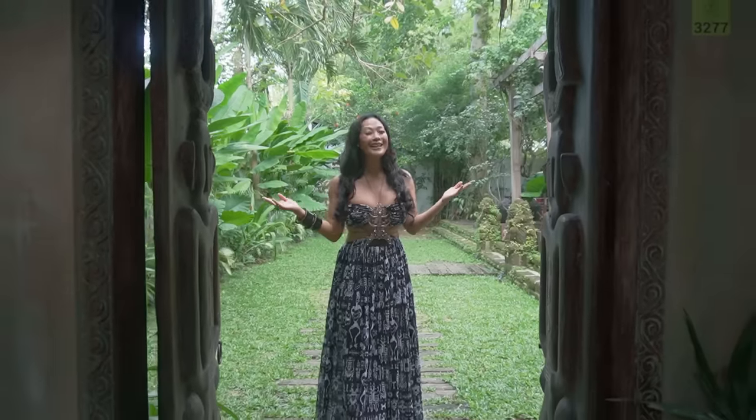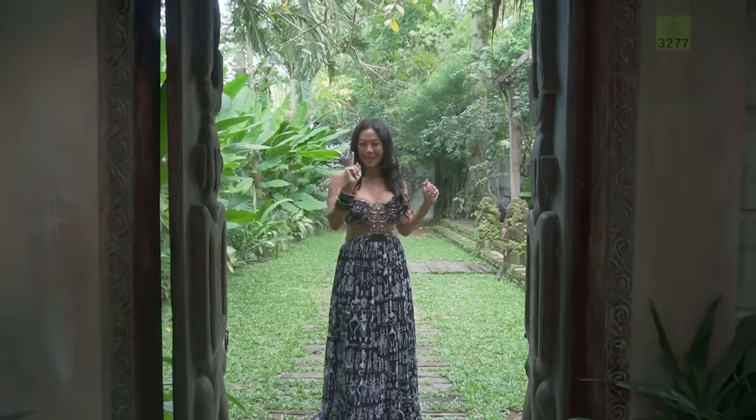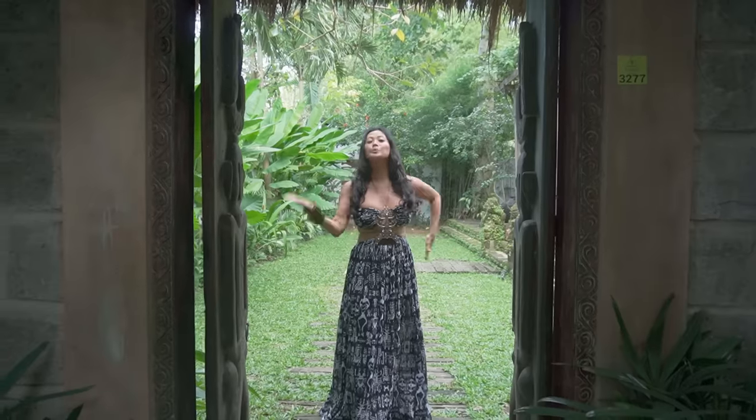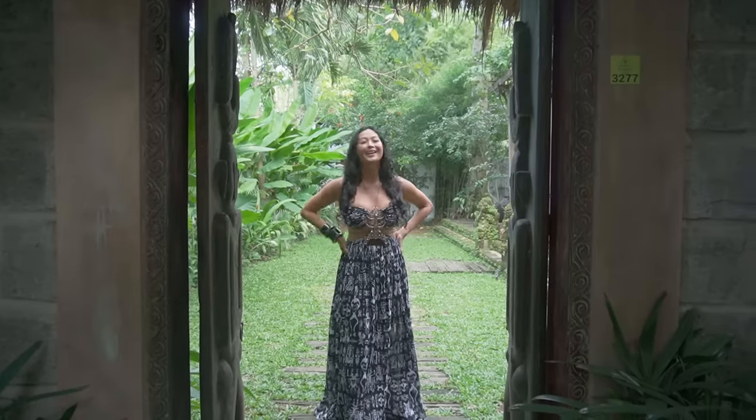Thank you, Bali Interiors, for taking a peek in my paradise. I'll see you next time, but please don't forget to subscribe. Love from the island of Bali!